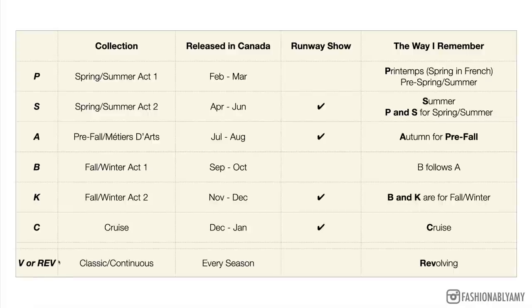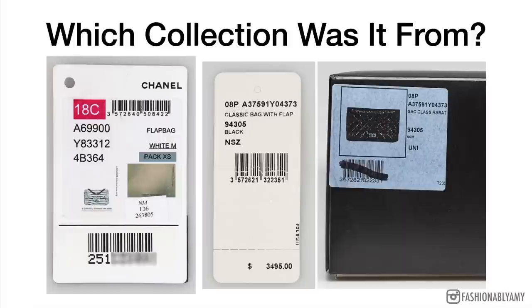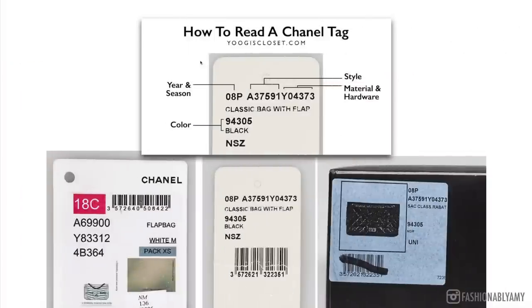So I hope the season code makes sense now. 18c would be the 2018 cruise collection; 08p would be the 2008 pre-spring/summer collection or spring/summer act one. Looking at more tags: this headband I bought recently has a tag that says 21s, meaning it's from the 2021 spring/summer act two collection. You can see the same thing on the receipt.